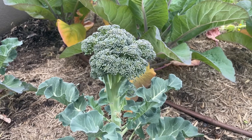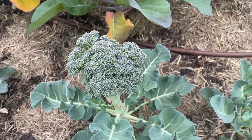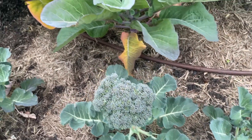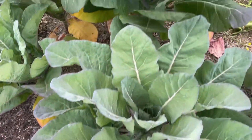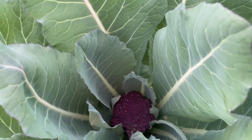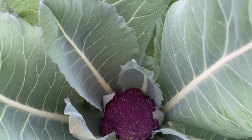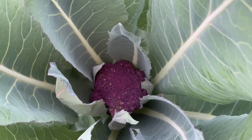Let's have a look at our broccoli — it's growing really well. As I was going across I noticed the cauliflower is also growing. Look at that, it's purple! I didn't even realize it's purple cauliflower.